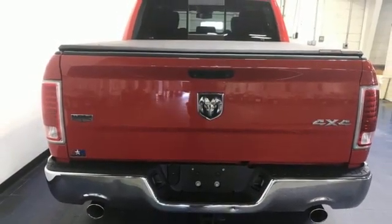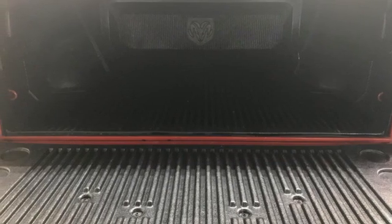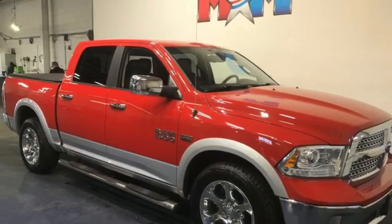Dual zone climate control, active grille shutters, electronic shift on the fly, auto dimming rearview mirror, and front heated and ventilated leather split bench seats.